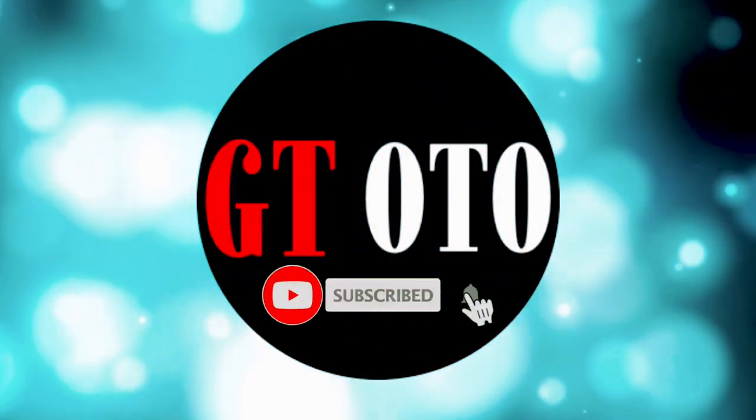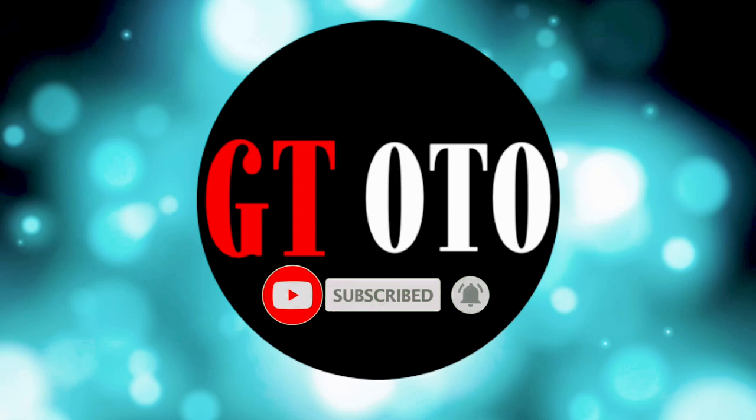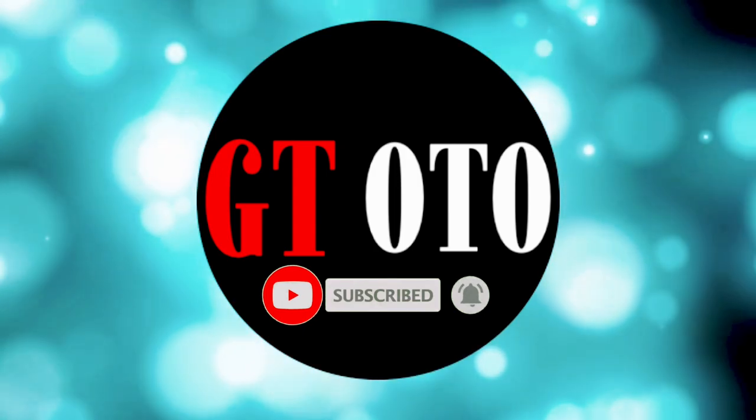Hello, I'm glad you are here and welcome to the GTOto channel. Please subscribe to get more, thanks.